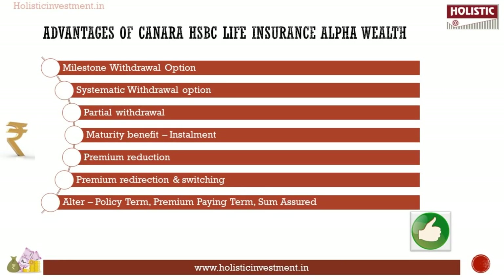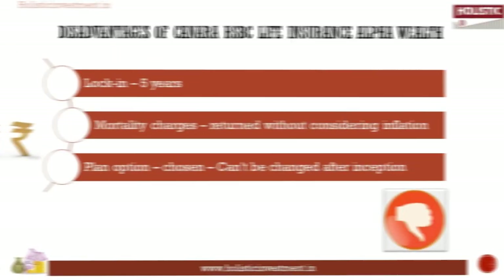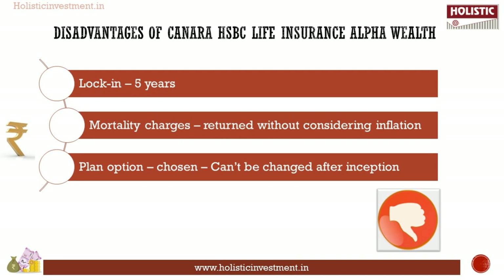Advantages: the Milestone Withdrawal Option allows withdrawing 20% of the available fund after completion of the 10th policy year and every 5 years thereafter. A fixed percentage of the fund value will be withdrawn and paid to the policyholder at the chosen frequency starting from the 11th policy year under the Systematic Withdrawal Option. Disadvantages: the plan option, once chosen, cannot be changed after inception; mortality charges are returned at maturity without considering the time value of money; and the lock-in period is 5 years for surrendering or partial withdrawal.